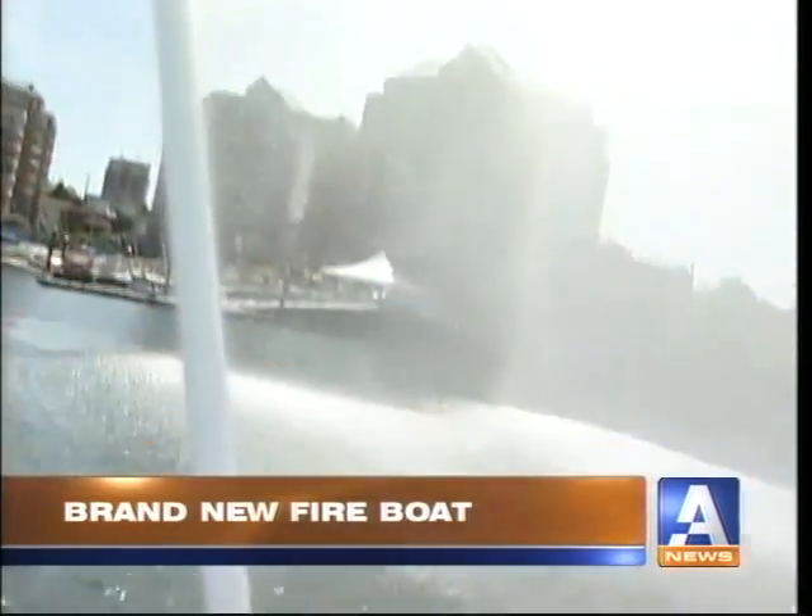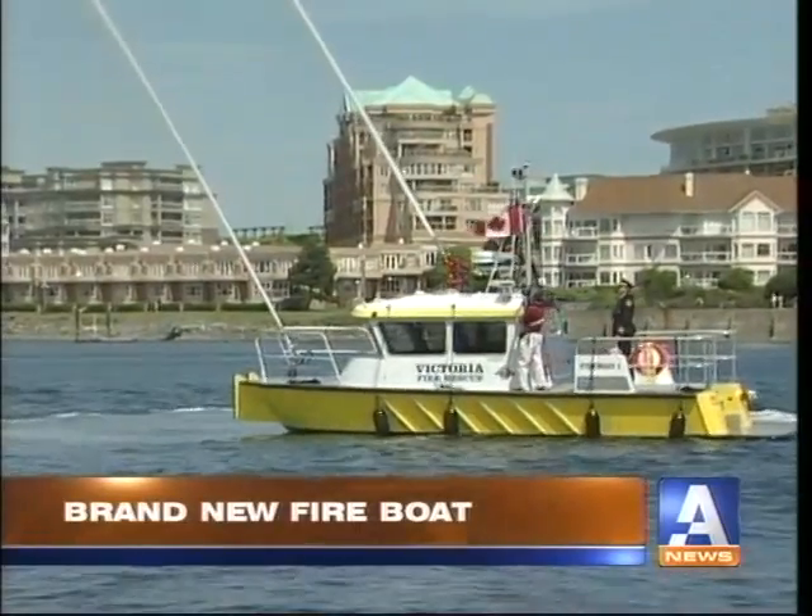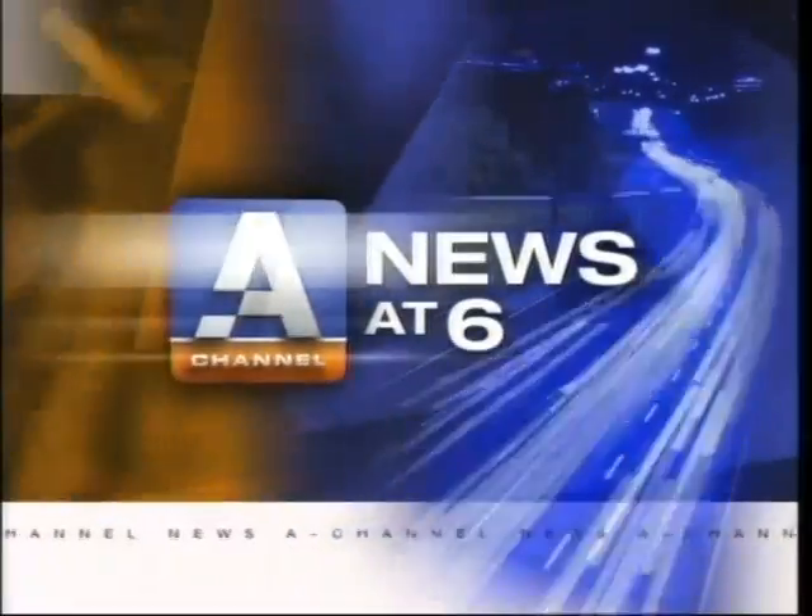A high-speed fireboat, revved up and all ready for service. Victoria has a new high-speed fireboat, and it's all ready for service.